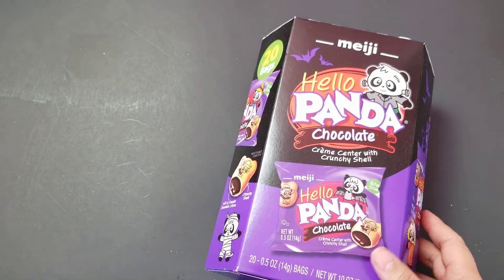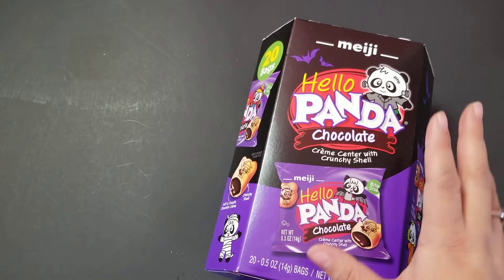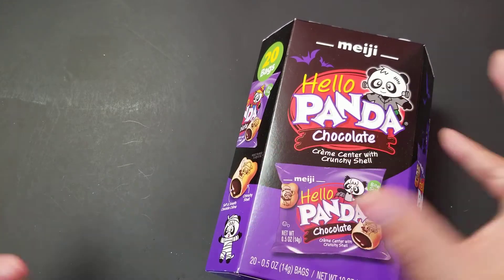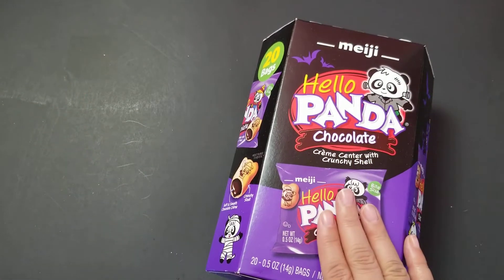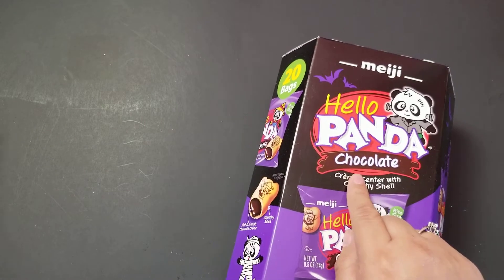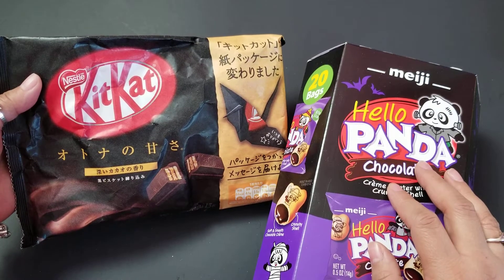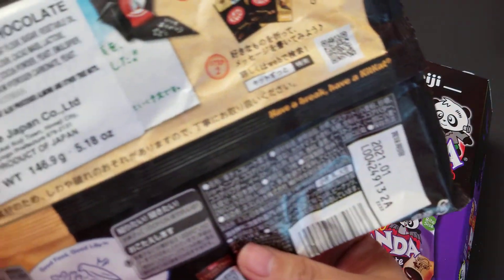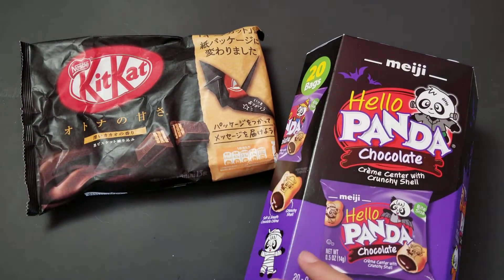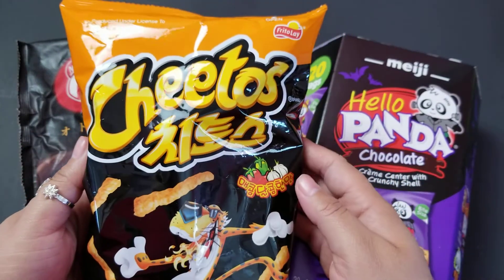This is one of the only outright Halloween edition candies I found when we went shopping, which is why I decided to just do orange and black theme. We've got these delicious Hello Pandas — we have not tried the chocolate before. We've got Kit Kats, and I believe these are just dark chocolate. The packaging is so cool. We've got Cheetos — this is gonna be such a good addition.